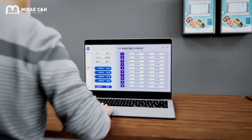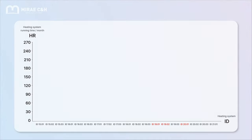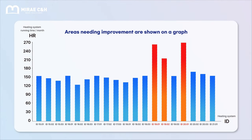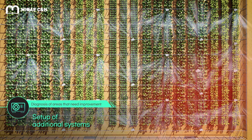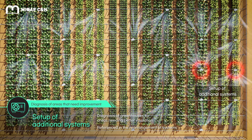By checking the operating time and temperature and humidity data saved on the remote control system, power bills can be calculated by plantation or by month. Areas in a greenhouse needing better insulation can be identified, and heating systems can be rearranged accordingly, with the diagnosis data being used in AI-enabled scientific farming.